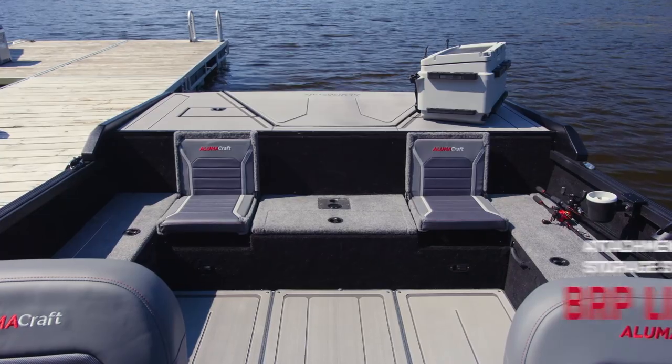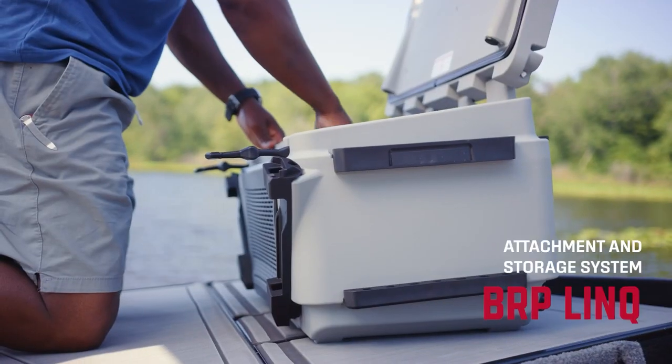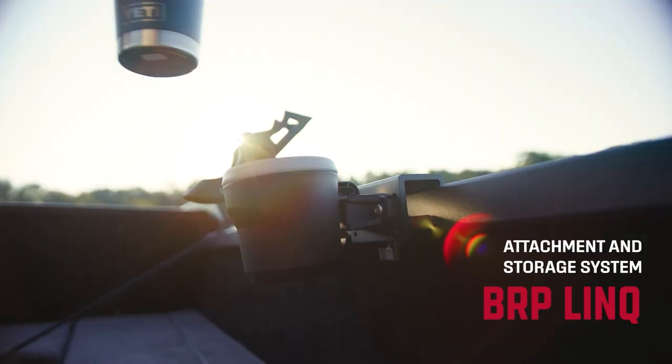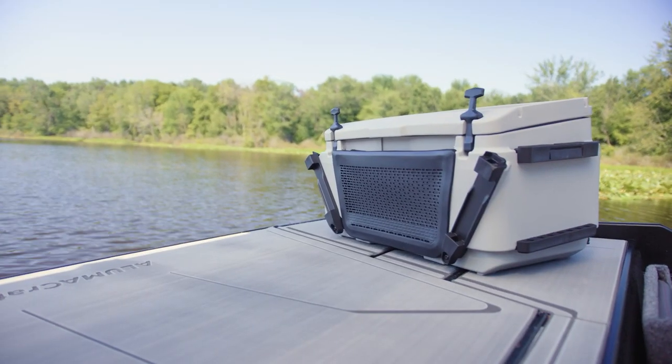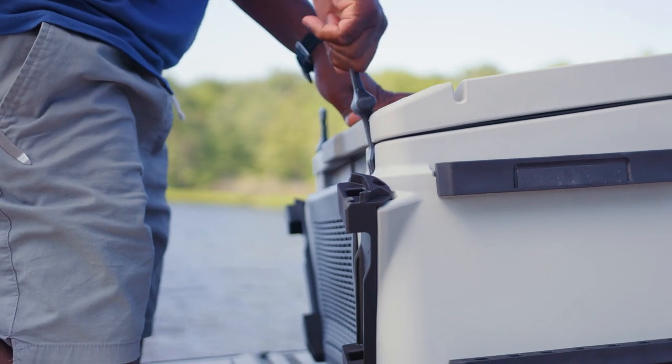The Max Deck also includes Link attachments. Now available on all Alumacraft models, the industry-leading Link system from BRP lets you add storage and cooler options that fit your needs.